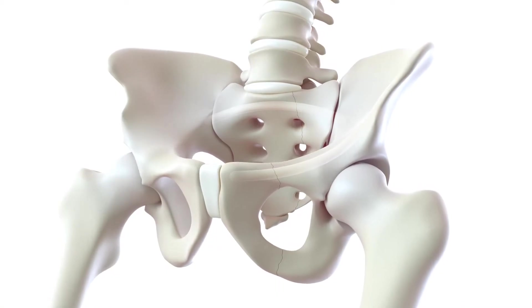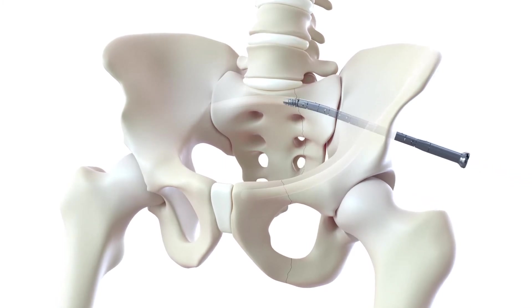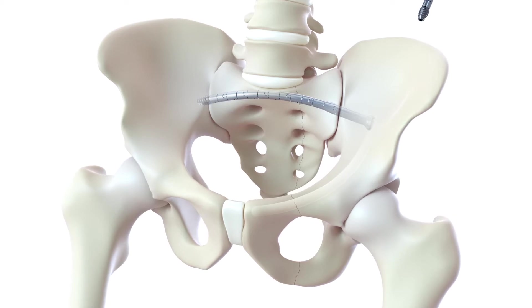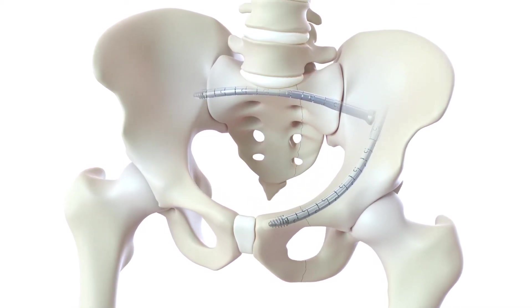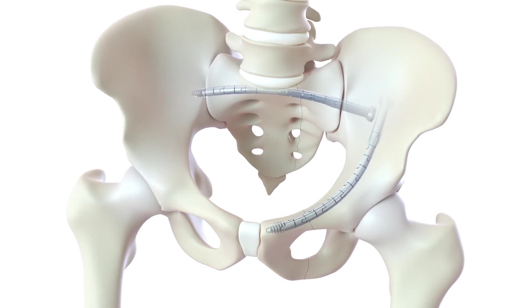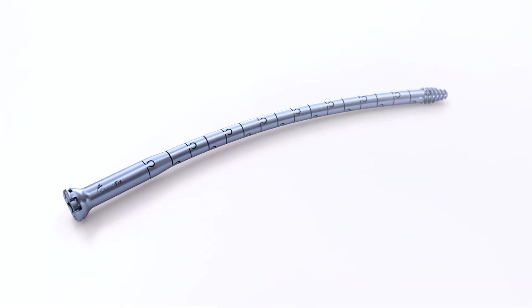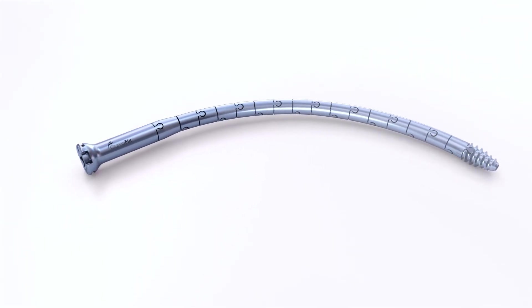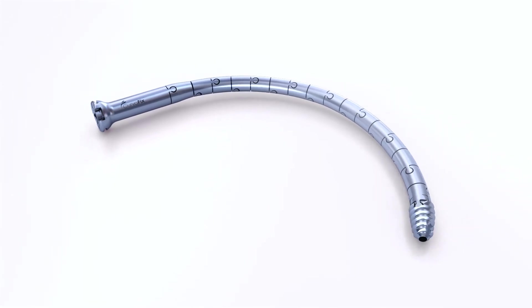The CurvaFix IM implant is the only intramedullary implantable device that follows the natural bone curvature within the pelvis. As such, it can be longer and wider to fill the intramedullary space within the bone, similar to rods used in long bones. The CurvaFix implant is cannulated for implantation over a guide wire and is capable of up to 65mm radius of curvature to follow the natural curves of the pelvis.